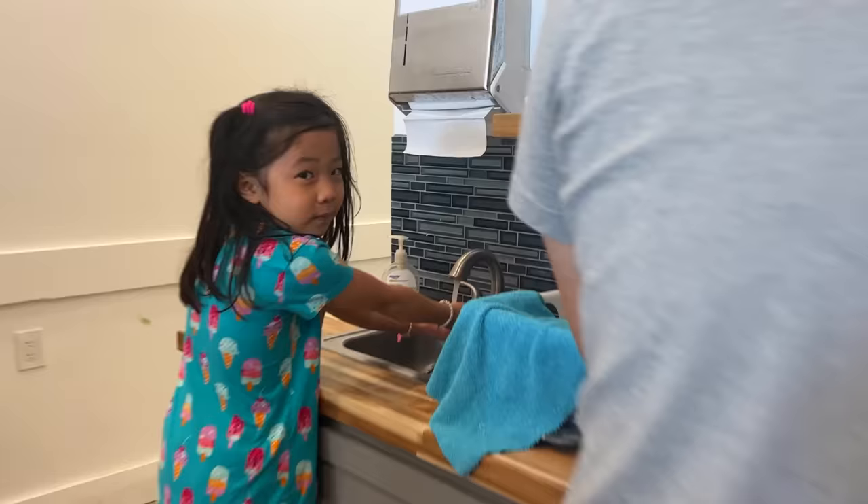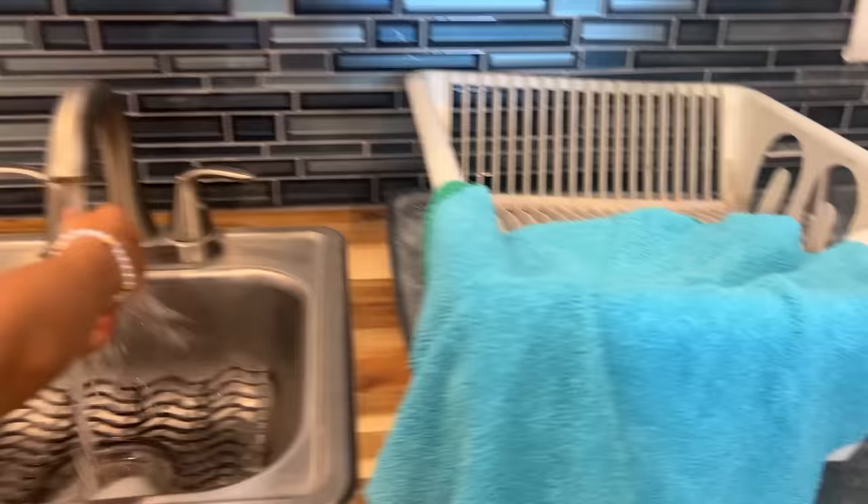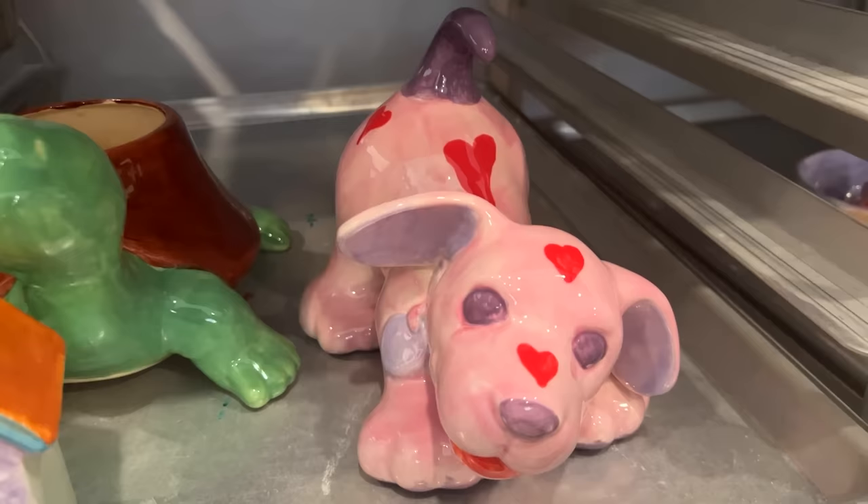Okay, first we gotta wash hands. I need a stool — I'm too small. These are other people's that they did. Oh, so cute. They did a great job. Look at that cute dog. So many people doing unicorns. We're cutting it out.